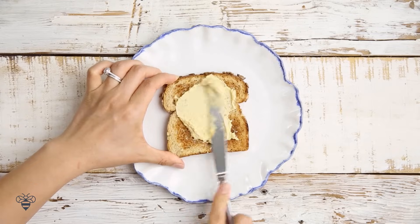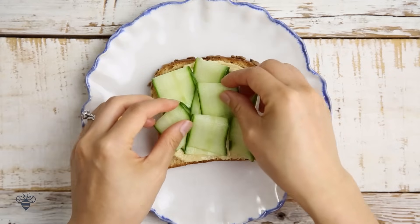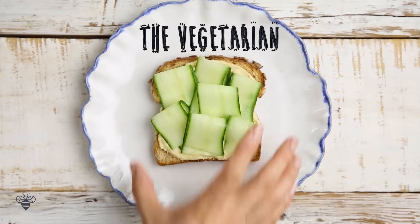Spread a little bit of hummus, and then I'll shave on some cucumber slices. Beautiful! This is the Vegetarian.